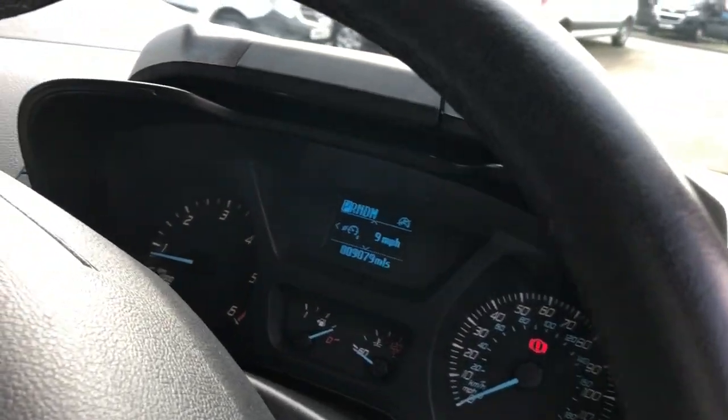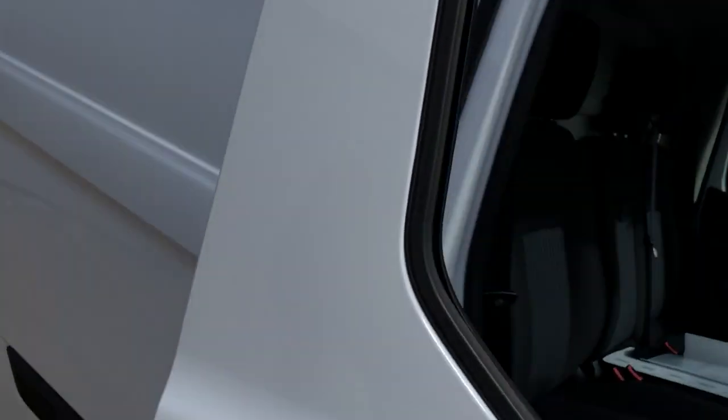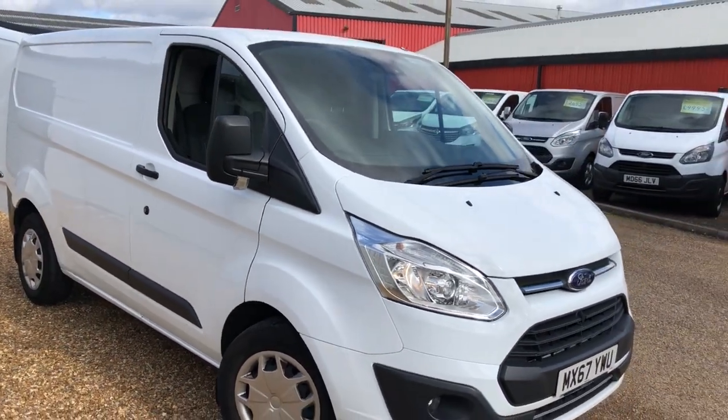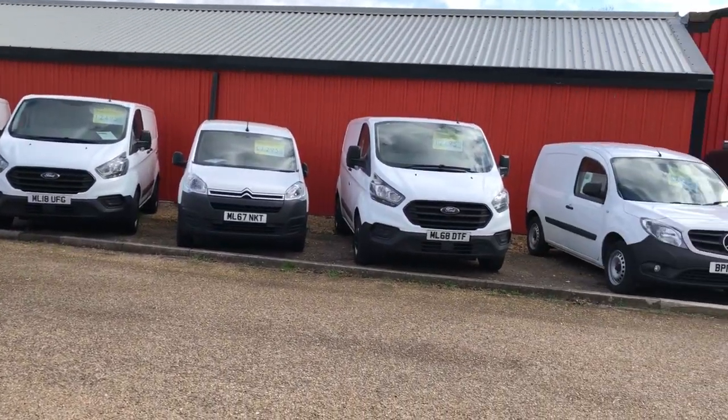So if you're looking for a nice clean van with lovely miles, automatic being a bit rarer, and more than a good spec in great condition, come and see us in person at Oxford, or view some other vans we have on our website.